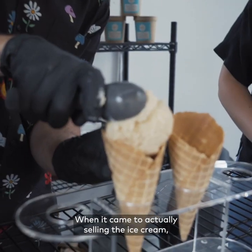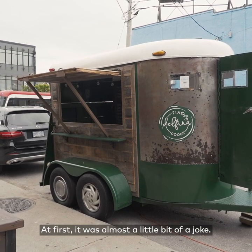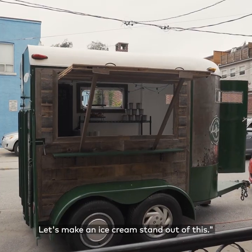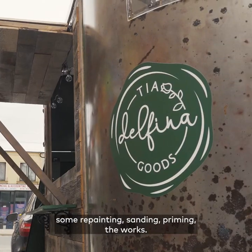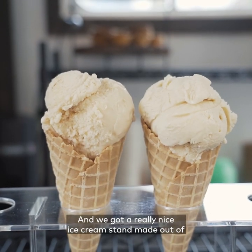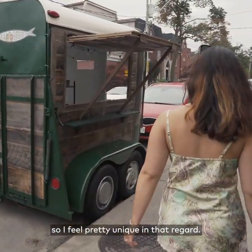When it came to actually selling the ice cream, we stumbled upon a horse trailer on Kijiji. At first it was almost a little bit of a joke — it was a little funny — but it's like, hey, no, actually the dimensions are right, let's make an ice cream stand out of this. We managed to do wood paneling, some repainting, sanding, priming, the works, and we got a really nice ice cream stand made out of a horse trailer that I can't say I've ever seen before, so I feel pretty unique in that regard.